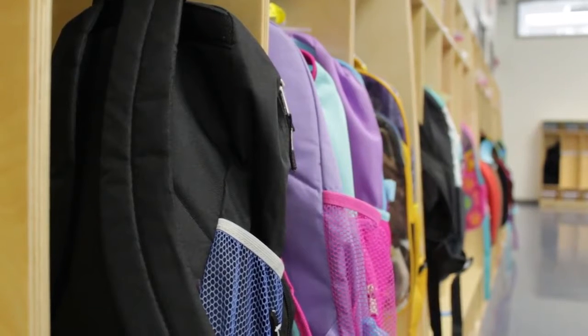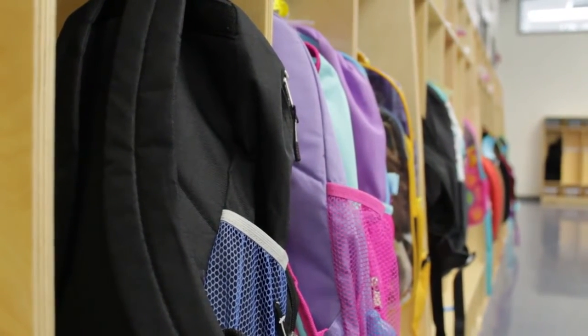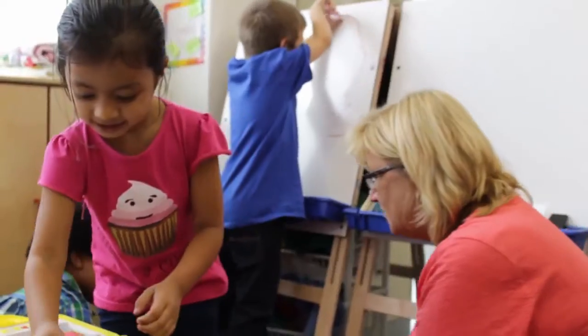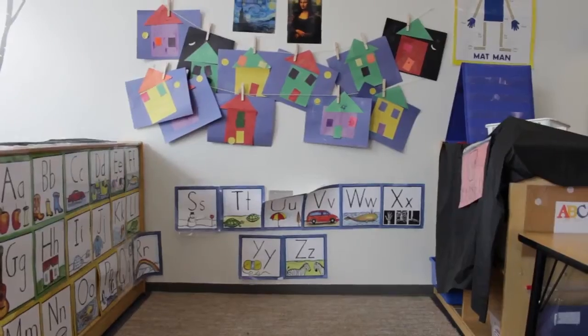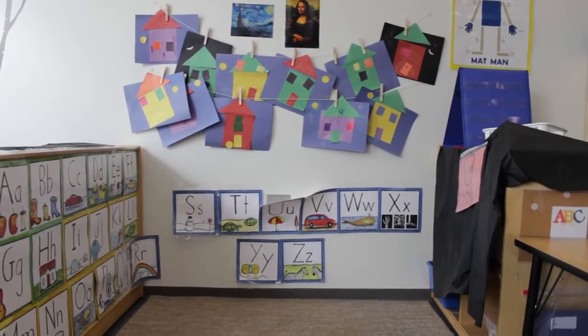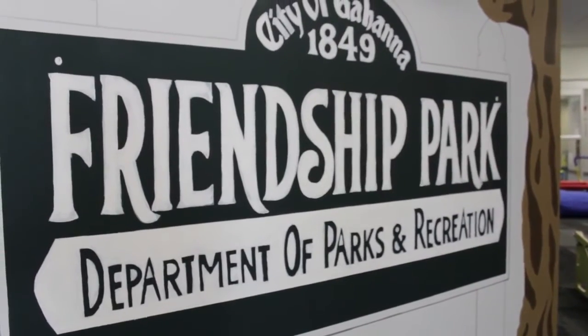Moving all of the students into the same preschool environment streamlines the education process for the administration and teachers, while giving the students a better place to learn and grow. One of the benefits of having a space fully devoted to preschool students is the ability to create tailor-made classrooms, playgrounds, and free spaces to meet the students' needs.